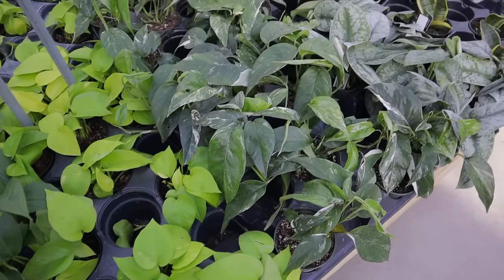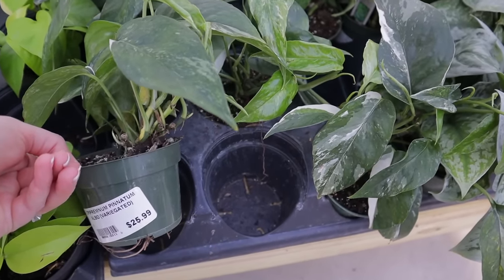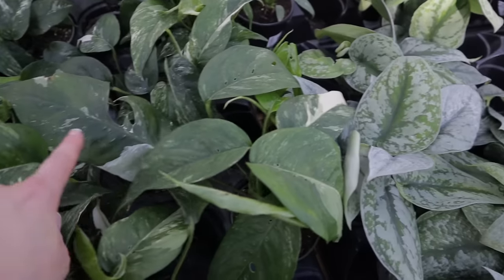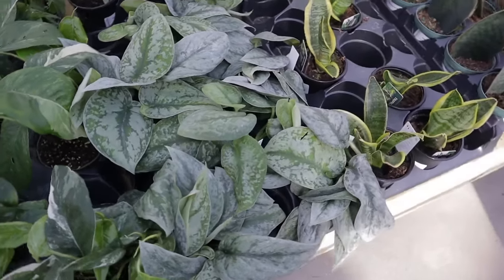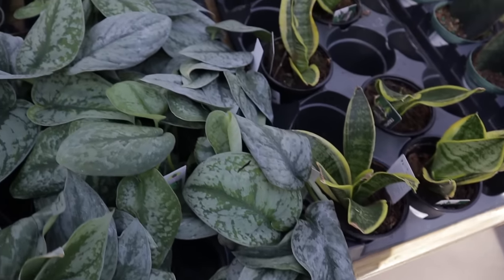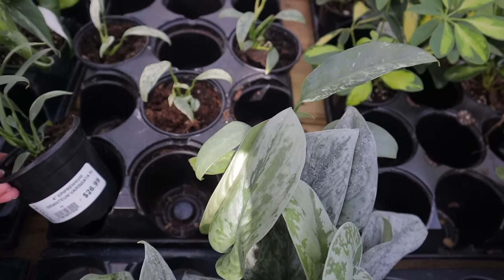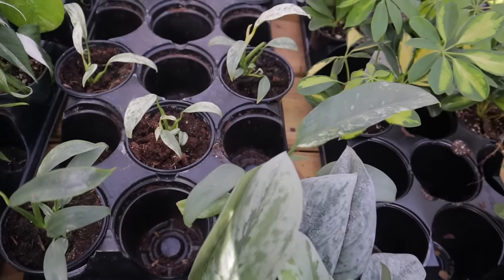Some more — here we have Epipremnum Pinnatum Albo Variegated, $25. Look at that stunning variegation on those leaves; this one has a huge leaf on it. Some Scindapsus Exoticas, $13. And Gigantium Variegata — yes, this is the other Pothos I was looking at a minute ago, $26. It has the variegated leaves.